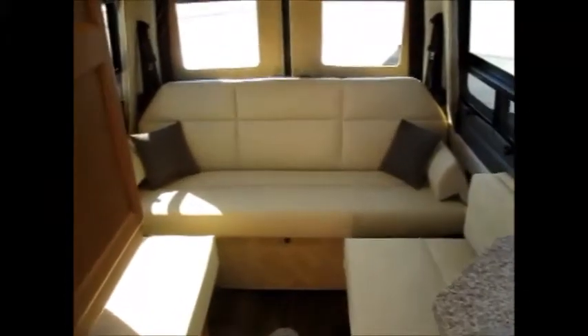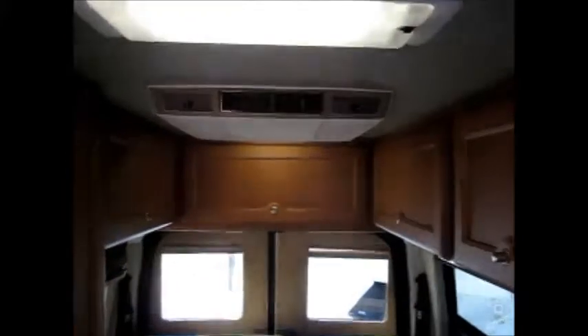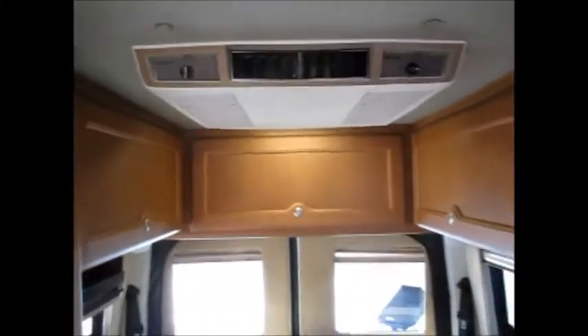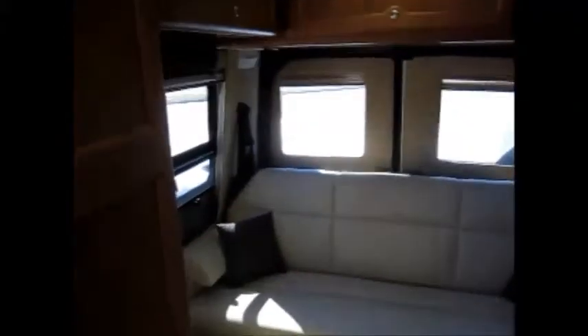In the rear you've got the leather-wrapped power sofa, which is an upgrade, and it makes into two twin beds or one king-size bed. You've got a roof-mounted dual-therm air conditioner with a heat strip built in. It comes with a premium Sony DVD player with surround sound speakers throughout the coach, and a wall-mounted 19-inch flat screen TV.